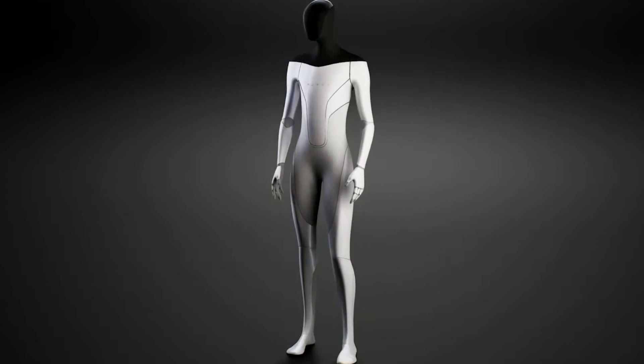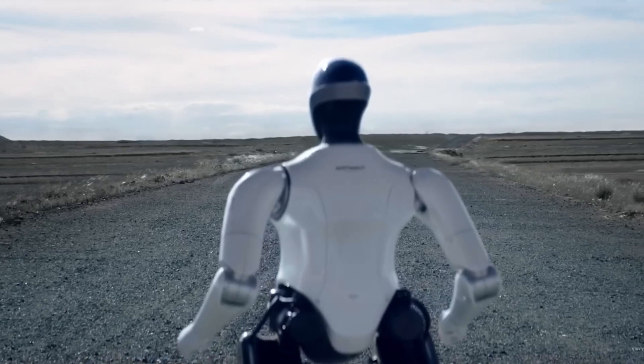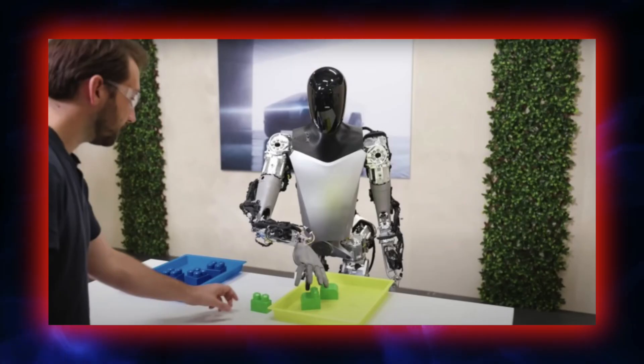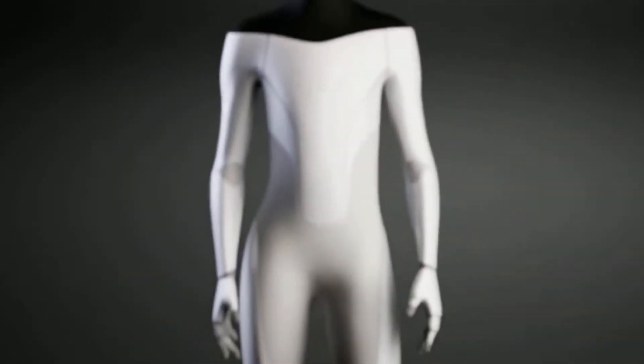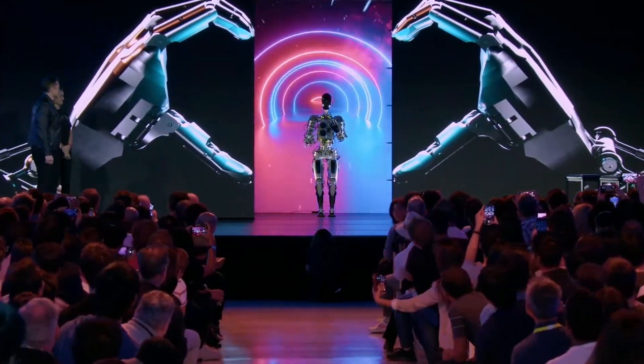The Tesla Bot's broader purpose becomes clearer when viewed through its evolutionary trajectory. Each showcase of its capabilities — whether folding laundry or performing delicate tasks — is a tile in the mosaic of its potential, a commitment to refining and expanding the bot's abilities towards a future where it seamlessly integrates into various aspects of our lives. Elon Musk's vision for Tesla Bot beckons a paradigm shift in how we perceive and interact with robotics.